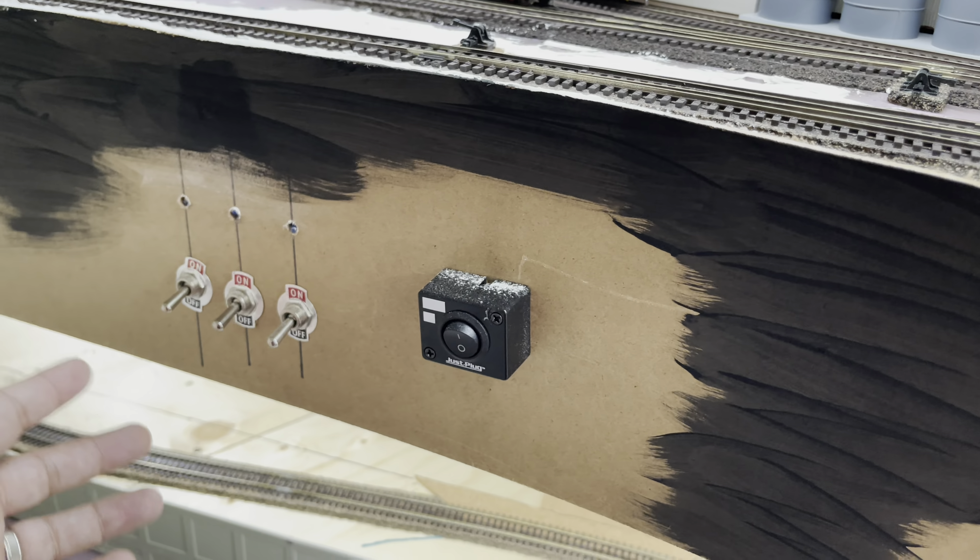I'll need to finish back in here — this whole area — cap it off, and then finish painting the track coming through here as well, making sure everything's powered and hooked up and works. Trains can go up and through here no problem, but I want to make sure this area is solid too.